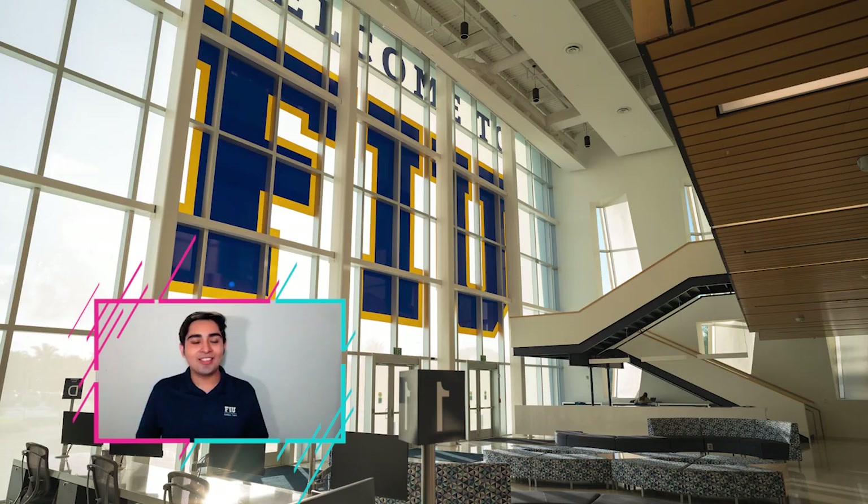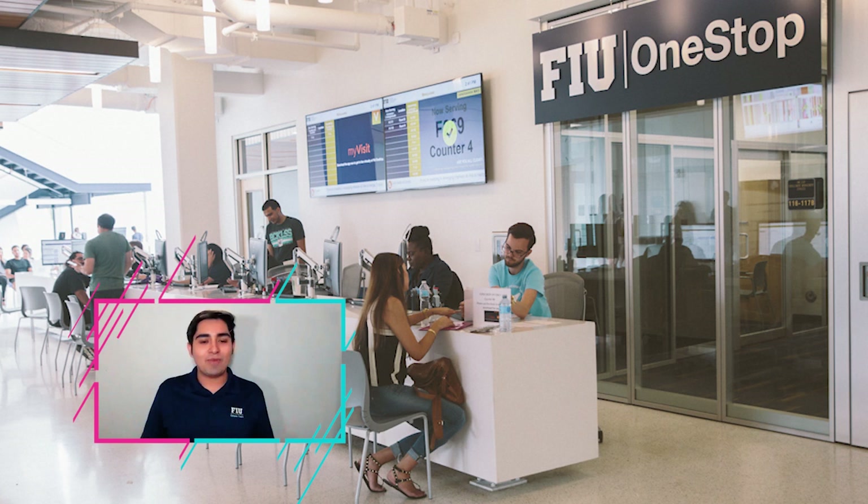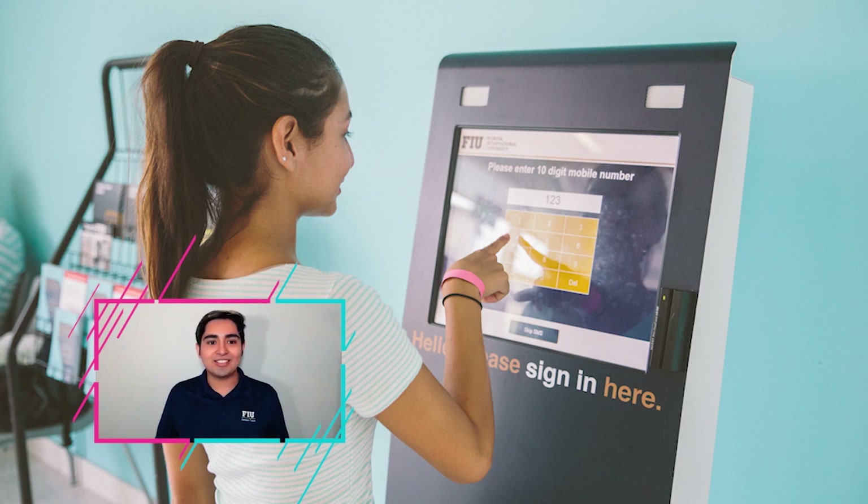Within this building there are four main offices. On the first floor we have One Stop, so anything you need regarding enrollment or financial aid is going to be right here. You sign in at a little kiosk, put your phone number in, it automatically puts you in queue, and then you just step up to whatever desk you need. It's your One Stop for anything you're going to need here at FIU.